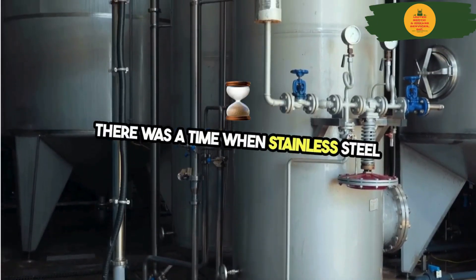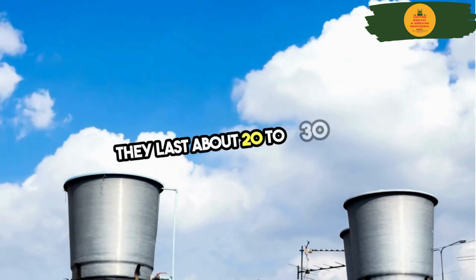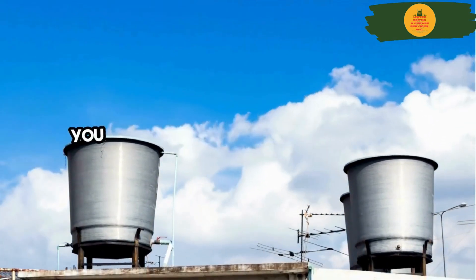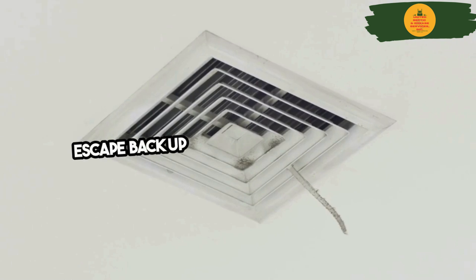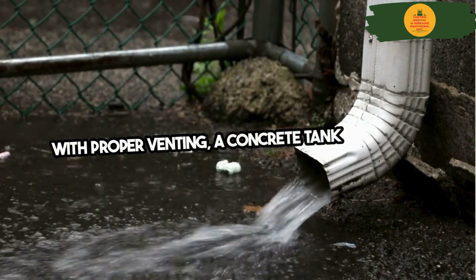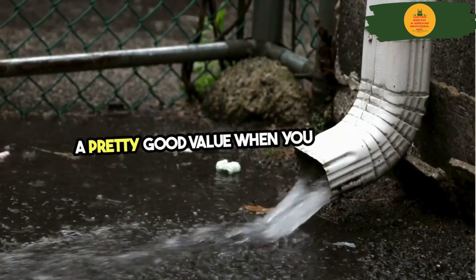There was a time when stainless steel tanks were marketed as lasting forever. Reality proved otherwise — they last about 20 to 30 years, and it's doubtful you can even purchase them anymore. You can significantly slow the corrosion process if the tank is properly vented, allowing gases to escape back up through the vent system in the house and out the roof vent. With proper venting, a concrete tank can easily last 50, 75, or even over 100 years — a pretty good value.